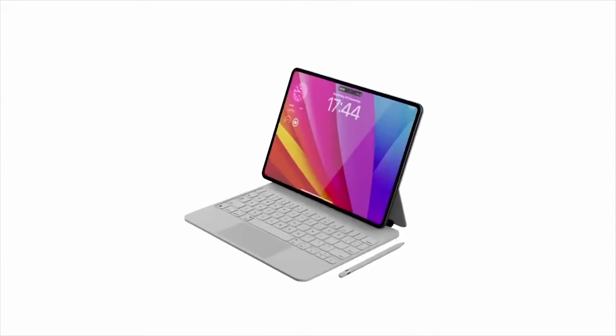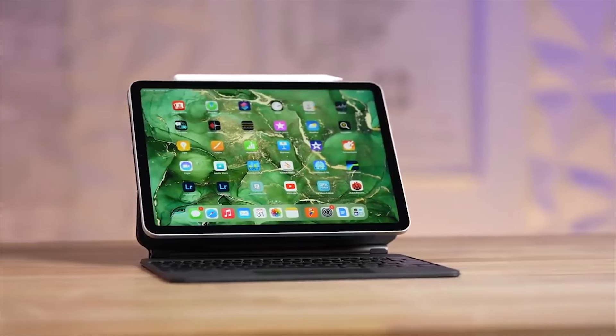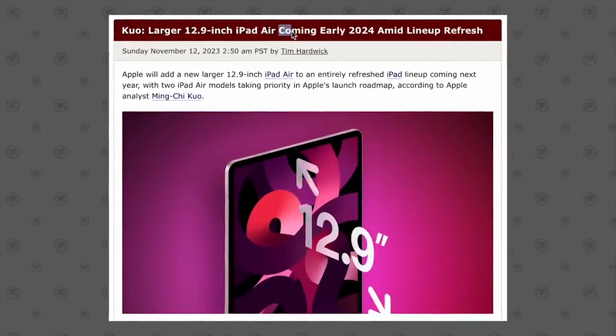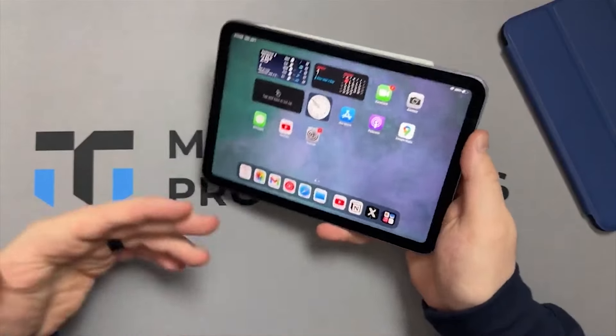Recent leaked CAD images have now confirmed the existence of this peculiar iPad, prompting a deeper exploration into Apple's motivations, anticipated features, release timeline, and pricing strategy.